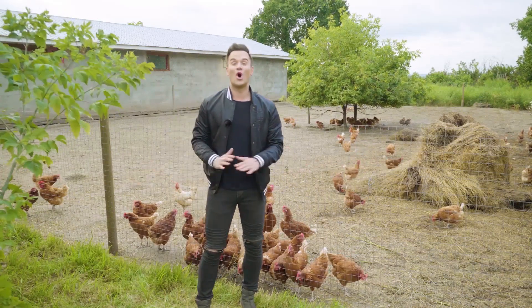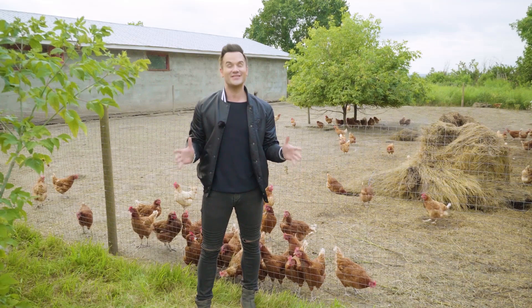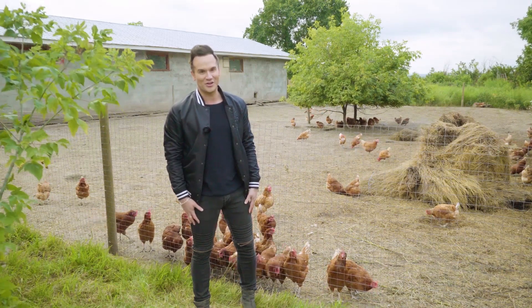I don't know about you, but I totally underestimated how much work a farmer does every single day — I mean there is a lot of work. I'm exhausted. I need a nap. Until next time, I'm Mike Shalhoux.